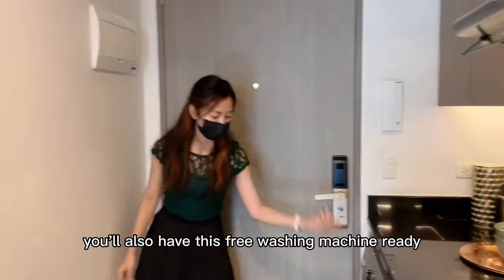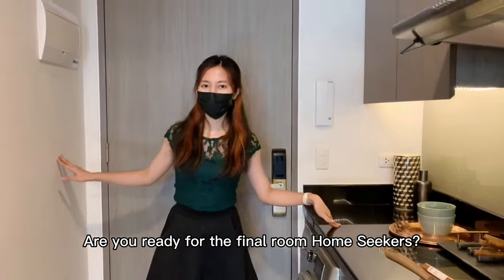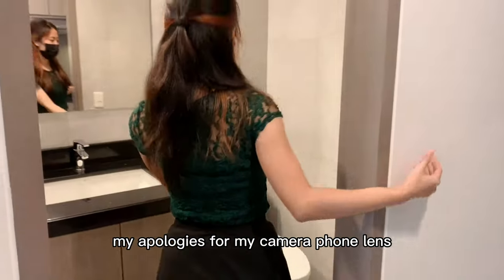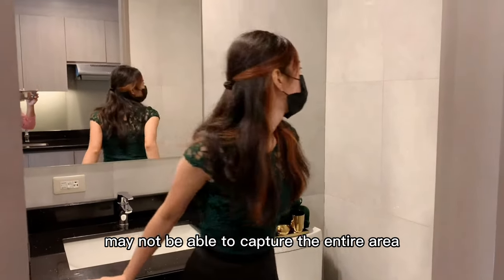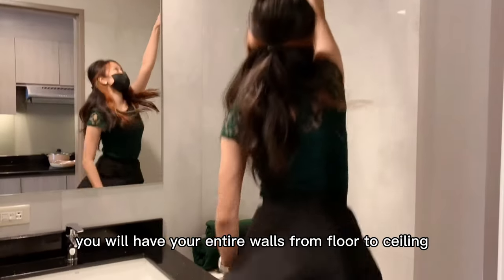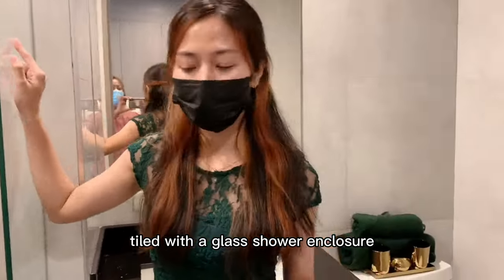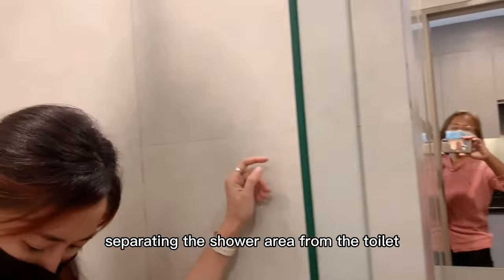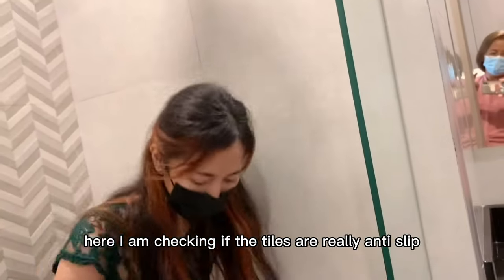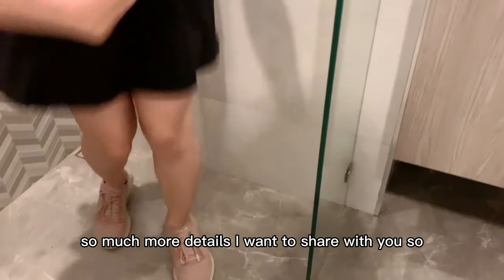And of course, you'll also have this free washing machine ready. Are you ready for the final room, home seekers? And here is your toilet and bath. My apologies — my camera phone lens may not be able to capture the entire area. But similar to the one-bedroom unit, you will have your entire walls from floor to ceiling tiled, with a glass shower enclosure separating the shower area from the toilet and lavatory area. Here, I am checking if the tiles are really anti-slip.